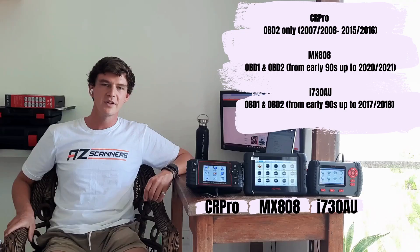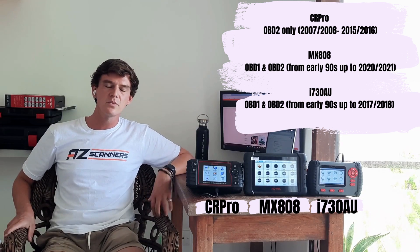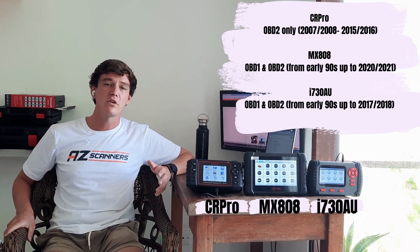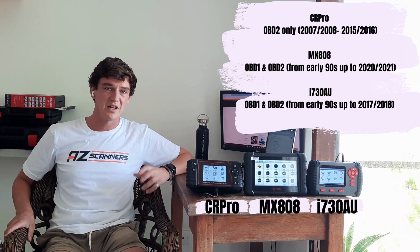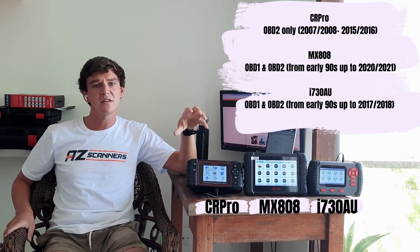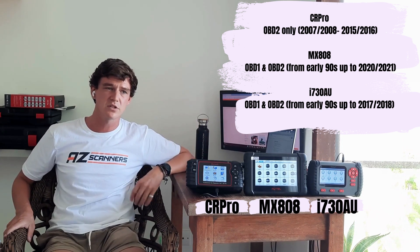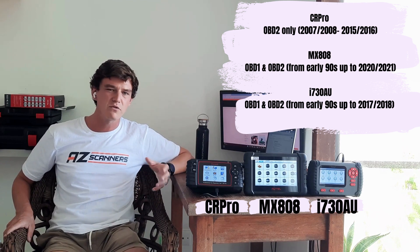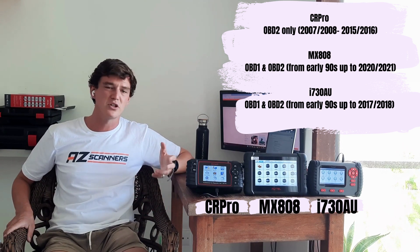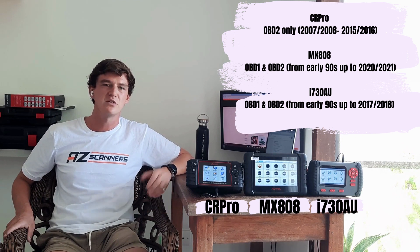First up, we're going to look at OBD and vehicle compatibility, which is arguably one of the most important things to consider when purchasing any scan tool. The iCarSoft CR Pro is only an OBD2 scan tool, so it will only cover OBD2 vehicles. In the Australian market this is generally from around 2007–2008, and due to iCarSoft being a little behind on updates, you'll typically be covered up to around 2015–2016.